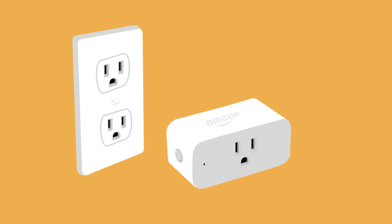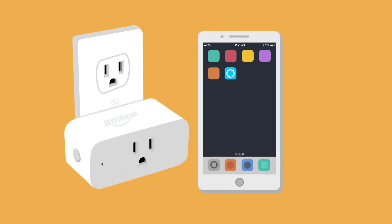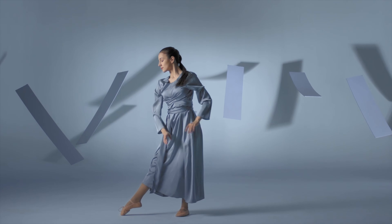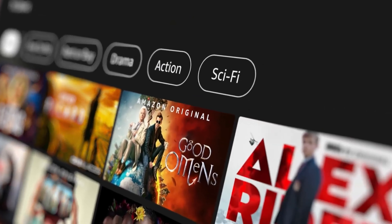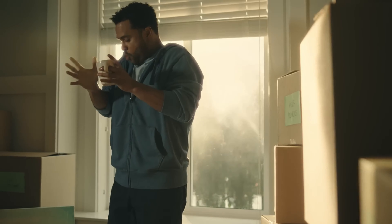Discover the top early deals for Amazon Prime Day. From unbeatable discounts on the latest tech gadgets to incredible savings on home essentials, we've got the inside scoop on the best bargains to snag right now. Stay ahead of the game and get a head start on your shopping with these exclusive offers. Don't miss out on this chance to save big before the main event begins.